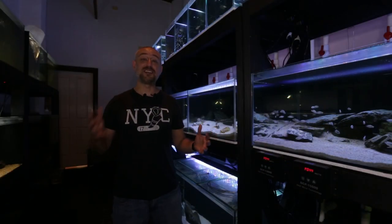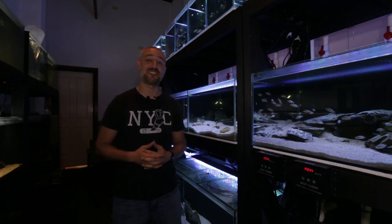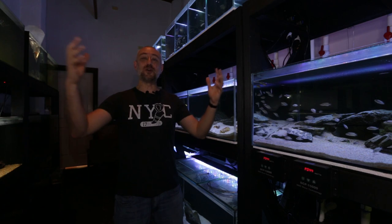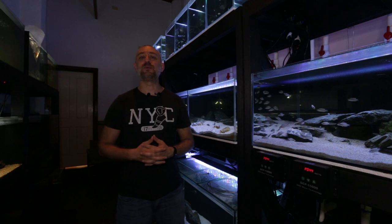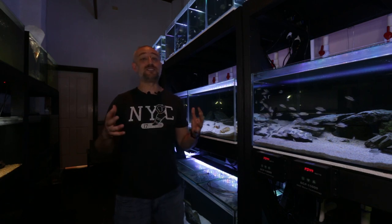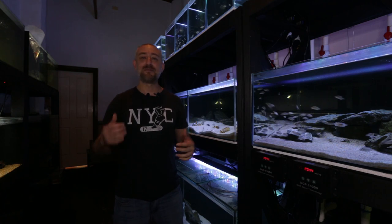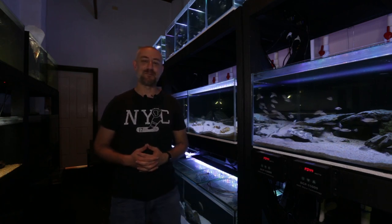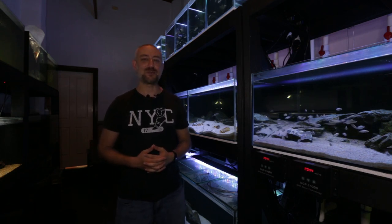So what do you guys think? Do you think those Neolamprologus Leilupi are some of the best specimens you've ever seen? I'm sure there are probably better varieties out in the wider world, but for Sydney, Australia, these guys are up there. I'm really happy with this purchase and I really do hope to breed them soon. Anyway guys, I really hope you enjoyed this video — if you did, please hit the thumbs up, comment and subscribe buttons. Thanks heaps for watching and I'll catch you in the next one. Bye.